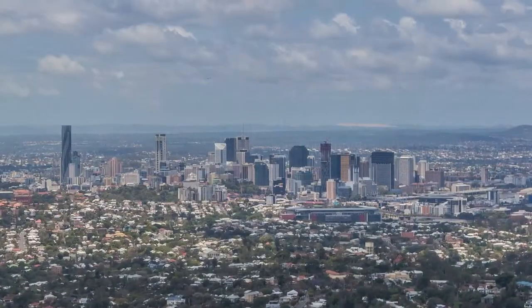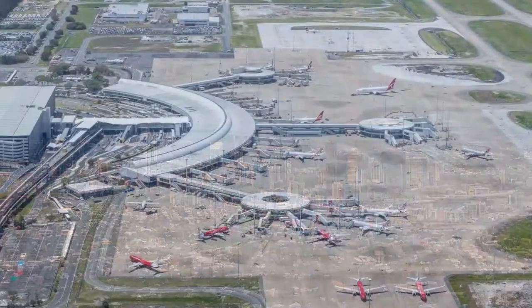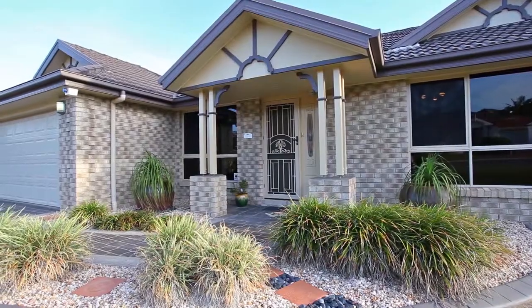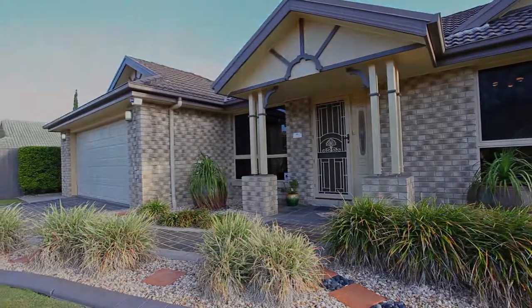The property sits in a fantastic location, only 35 minutes to the CBD and 17 minutes to the airport for those family getaways or work commitments. Surrounded by high-end homes in the prestigious Castle Hill Estate, this is an impressive feature-filled home both inside and out.